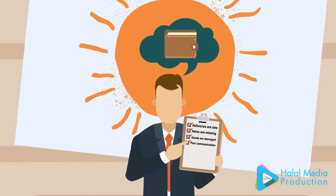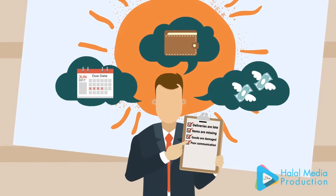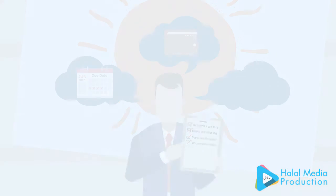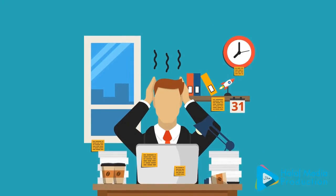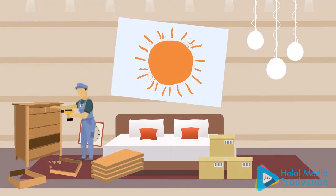Before you know it, you're over budget, missing deadlines, and losing money every day your operations aren't open. But even if everything isn't going according to plan, don't worry — just get in touch with us and we'll provide a solution to all your problems.